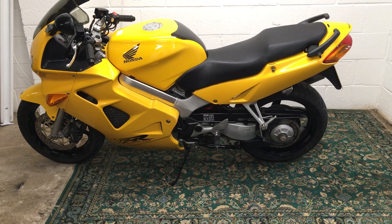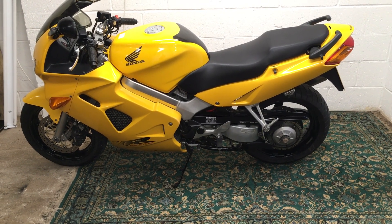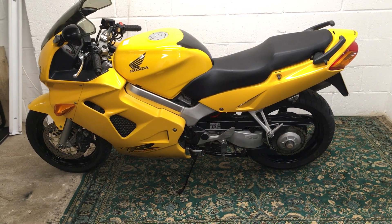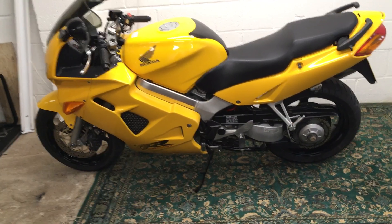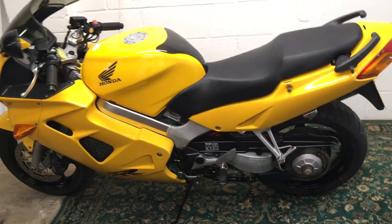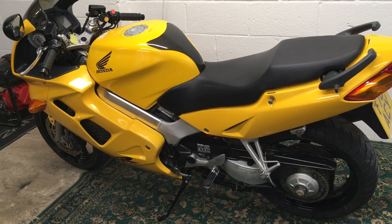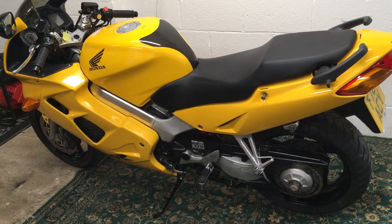Hi and welcome to the Honda VFR 800 FI for sale. Nice solid bike actually. It's a few years old now in the banana yellow, but it hasn't sustained any bodywork damage. It's a nice and straight bike.